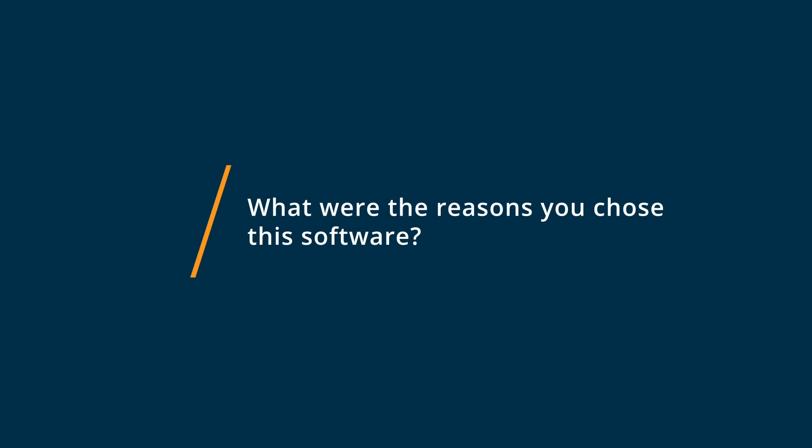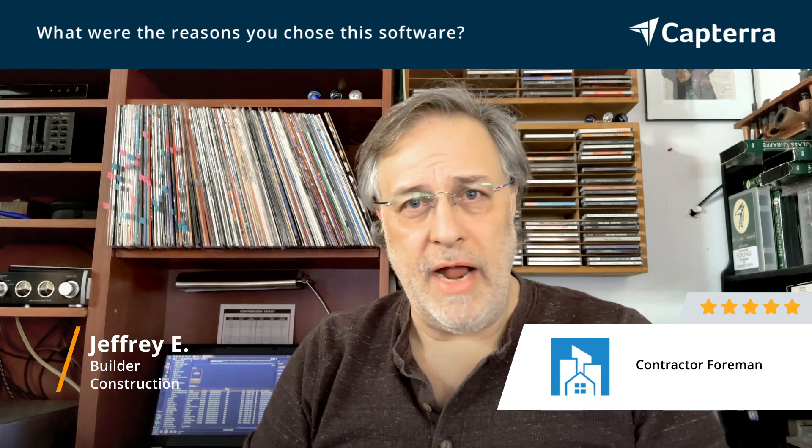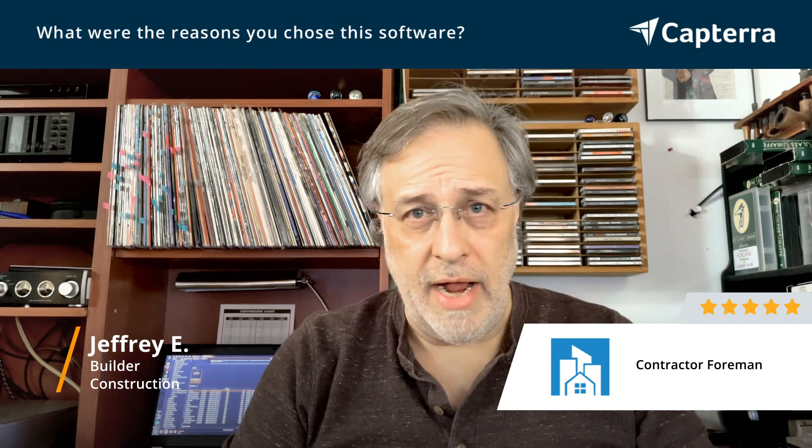Eventually, I chose Contractor Foreman because of not just the fact that it's got a great balance of functionality versus cost versus complexity. But their service model is what I consider exceptional. Not only do they have a live chat with somebody that answers the chat within a minute or so, they have a very robust escalation process where they will escalate right there. If they can't get an answer within a minute or so, they'll escalate via email and you get an answer within 12 to 14 hours. They'll connect you with lead people there and they will research if they have to and get back to you.